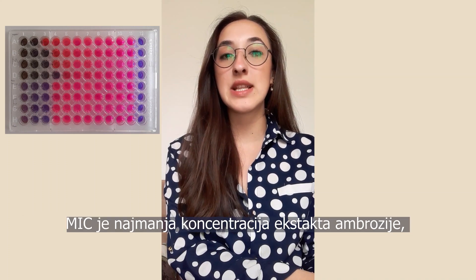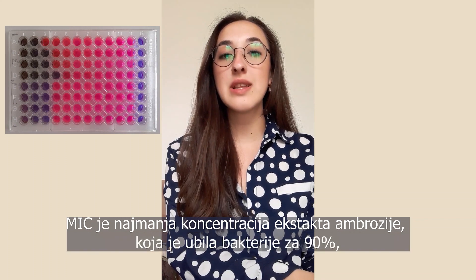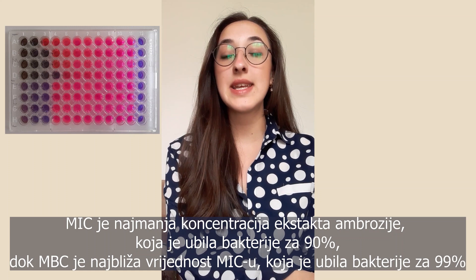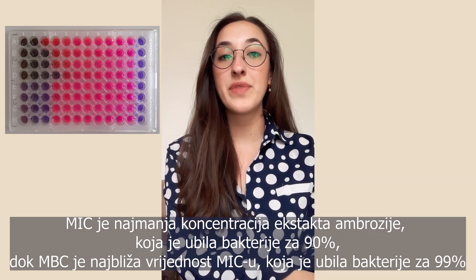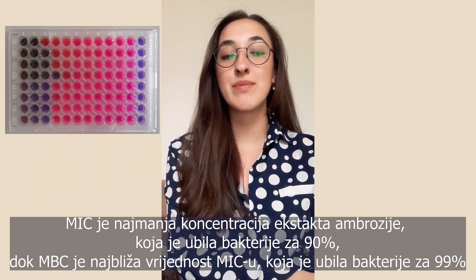The MIC is the lowest concentration of Ambrosia extract which killed bacteria by 90%, while the MBC is the value closest to MIC at which the extract of Ambrosia killed bacteria by 99%.